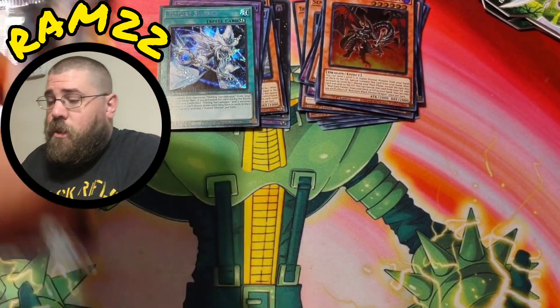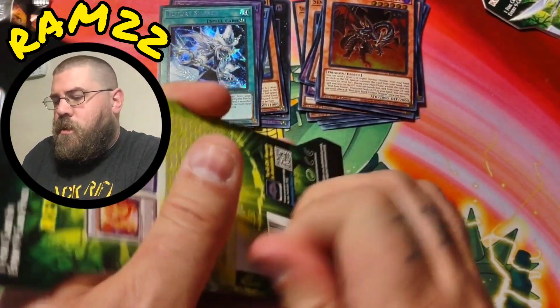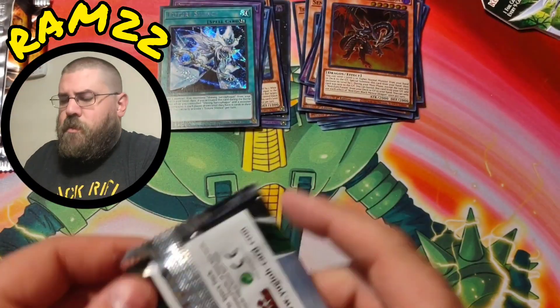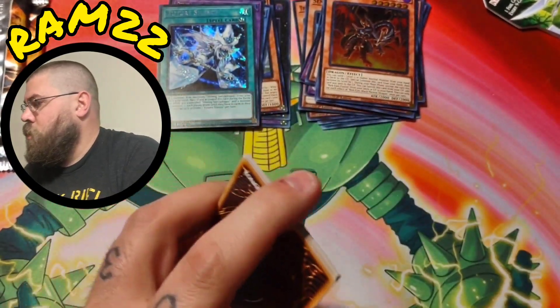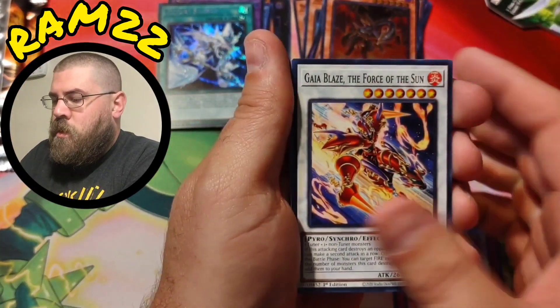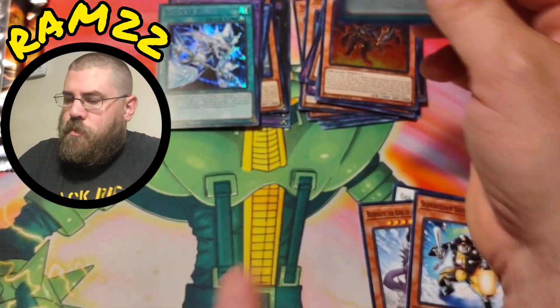Red Eyes Black Meteor Dragon — decent super rare, by decent I mean it's worth literally a dollar, but it's all good. Let's end it on Legacy of Destruction. We're gonna do another Duelist Nexus — it is so hot in my room right now! Chimera Fusion.